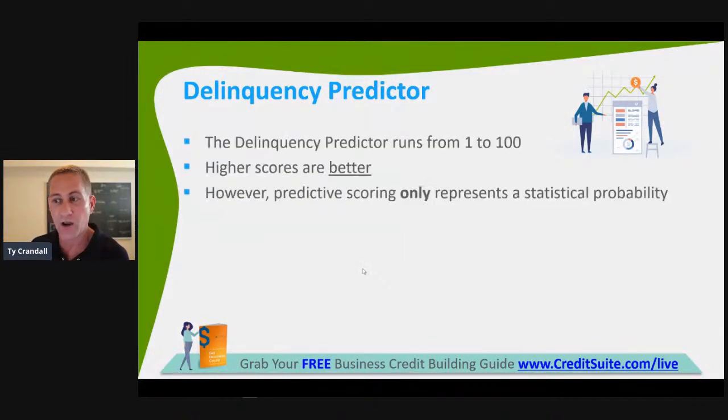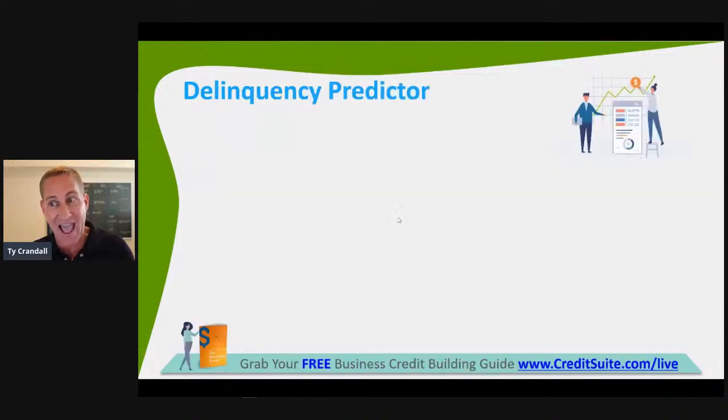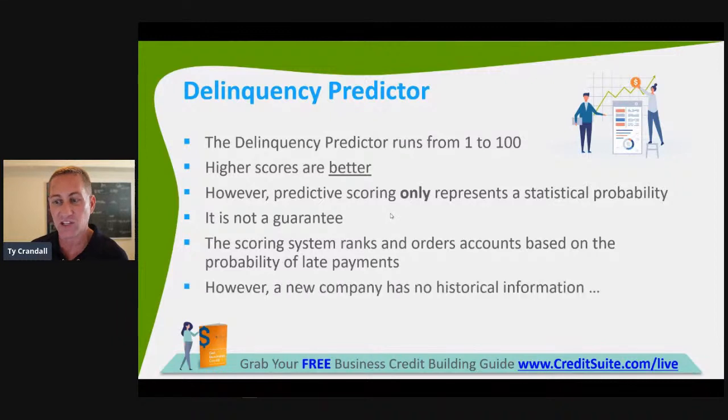The Delinquency Predictor ranges from one to 100 — higher scores are better. However, predictive scoring only represents a statistical probability. The D&B Rating and the Delinquency Predictor are predictive scores, meaning they predict how you may act in the future — not based on past performance like the Paydex. The scoring system ranks accounts based on probability of late payments. A new company has no historical information by definition, which is a critical issue.